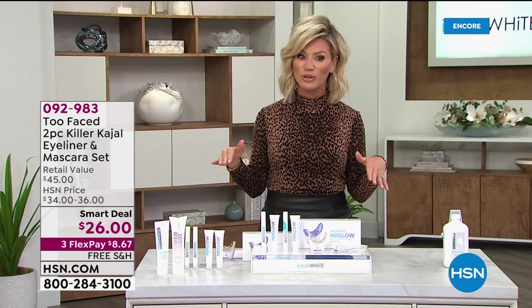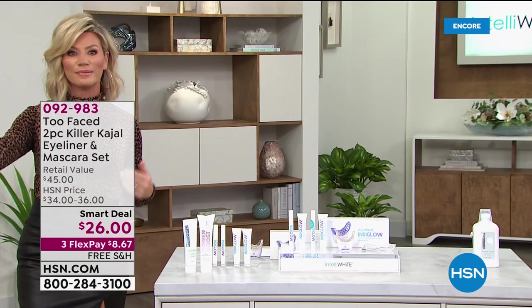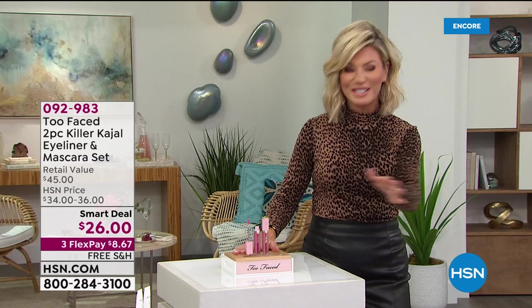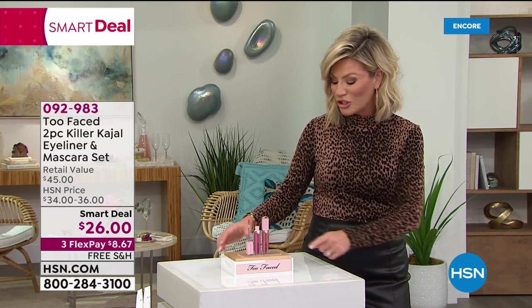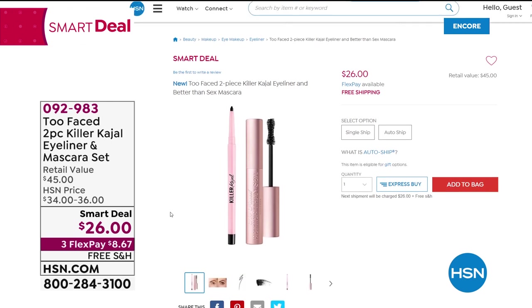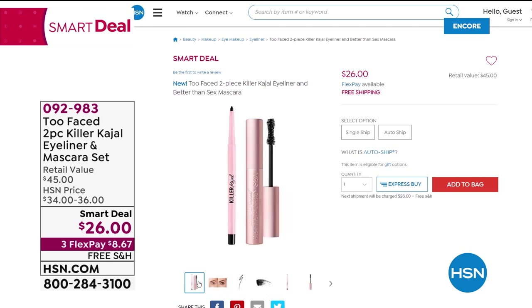Now that you've got this gorgeous white smile, how do you give it the full look? We're going to be talking about how to plump up that smile — we've got a beautiful lip set coming up. It's two lip plumpers called Lip Injection from Too Faced — beautiful and hydrating. But before that, we've got our smart deal from Too Faced. It's the Killer mascara and liner set — you're buying the mascara and getting the liner for free, on three interest-free credit card payments, free shipping and handling.